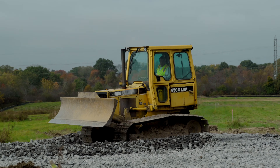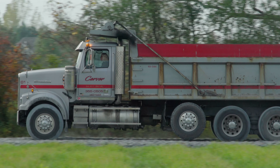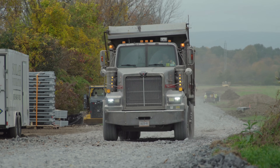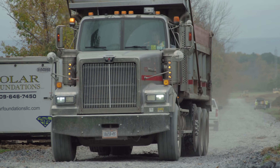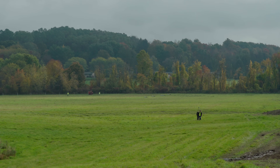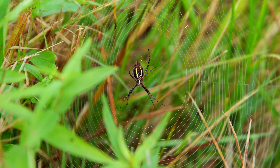At the construction entrance there's a stone pad for the trucks to drive over, so as they come out of the construction entrance, if there's mud or dirt on their tires it gets dropped off on the stone pad. In the end they'll be replanting grasses and wildflowers to make it even more beautiful than it ever was. Eden ensures that building the solar farm will improve the biodiversity here.